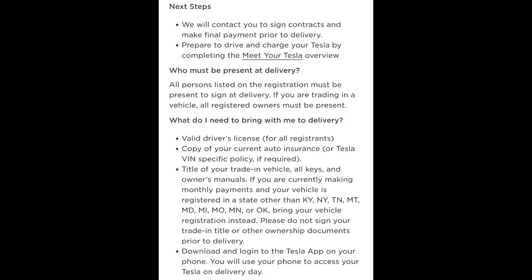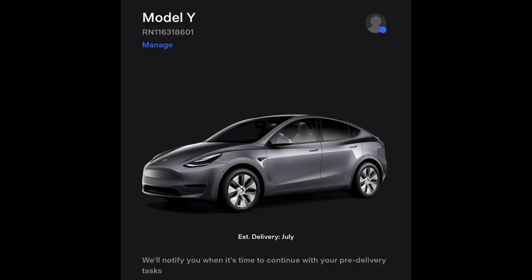After that, they'll tell you the next steps for how you'll get the car, which you can read over in your account along with the estimated delivery date. My estimated delivery time is July — hopefully sooner rather than later, because currently I'm depending on borrowing my friend's Model 3 and occasionally driving my brother's car when he doesn't need it.